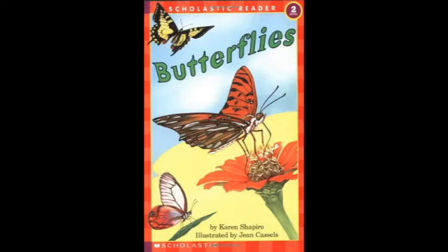Wings of black, orange, yellow, and blue. Red, green, gold, and purple too. Colors bright as in a rainbow. What makes these colors? Do you know? It's layers of little scales that we see. They make the colors as bright as can be.